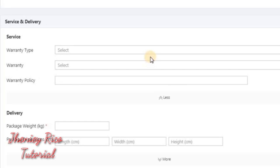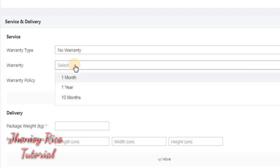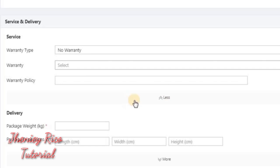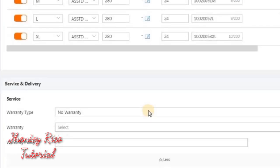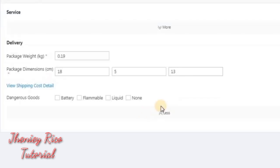Now for service and delivery — warranty type. No warranty since we are selling undergarments. It depends on the product you are selling. Then package dimensions — input the weight of the product: 0.19. Then the length in centimeters, width, and height. Then view more and select 'None.' Check 'None.'